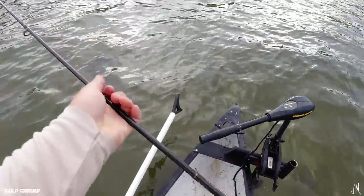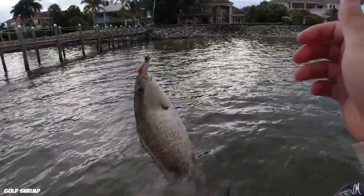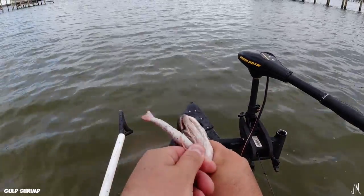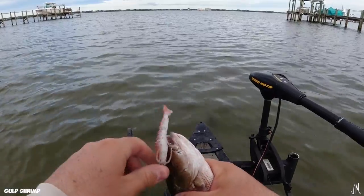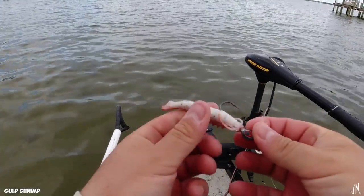Pulling out right under the dock — that's actually not a bad mangrove snapper. That is two points for the Gulp shrimp. He's not a massive one but that makes it two to five — DOA shrimp in the lead.